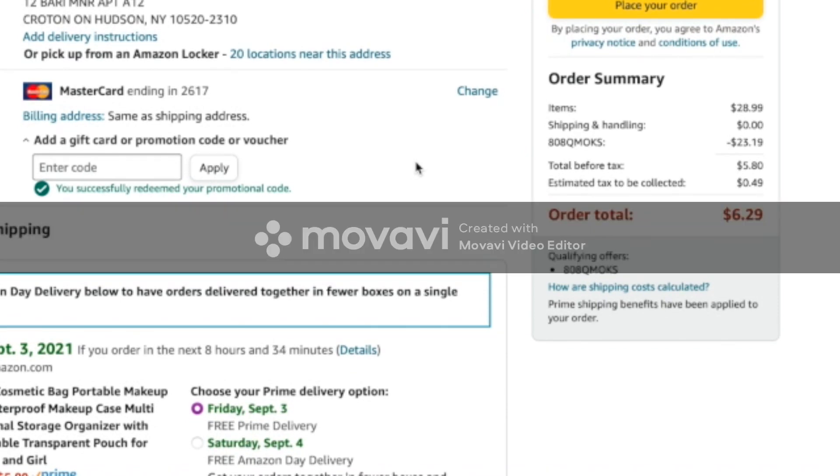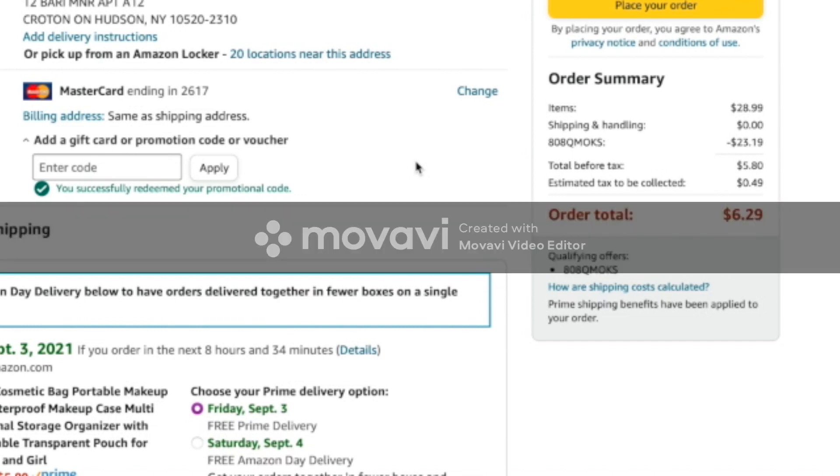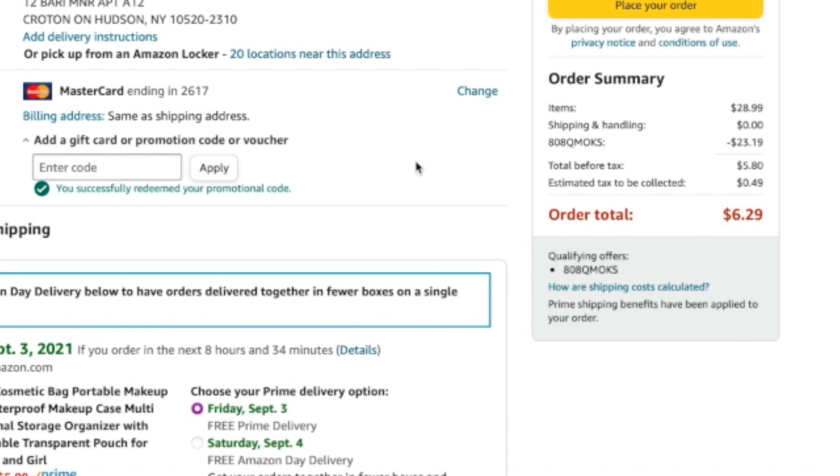I just want to show you guys this so that you can also do this. I've used this to buy shower items for the bathrooms. I have five bathrooms and I've already bought three shower items. Quality products, and I pay like pennies.